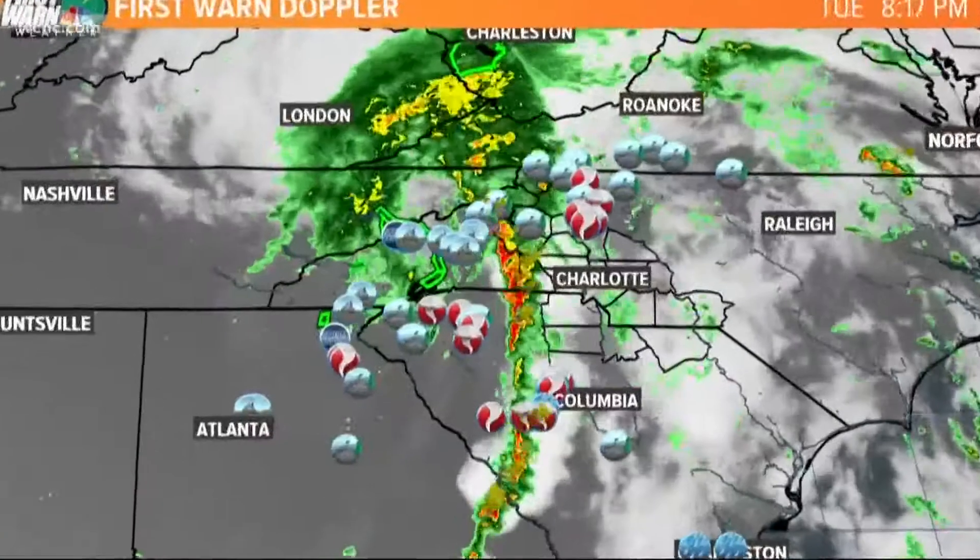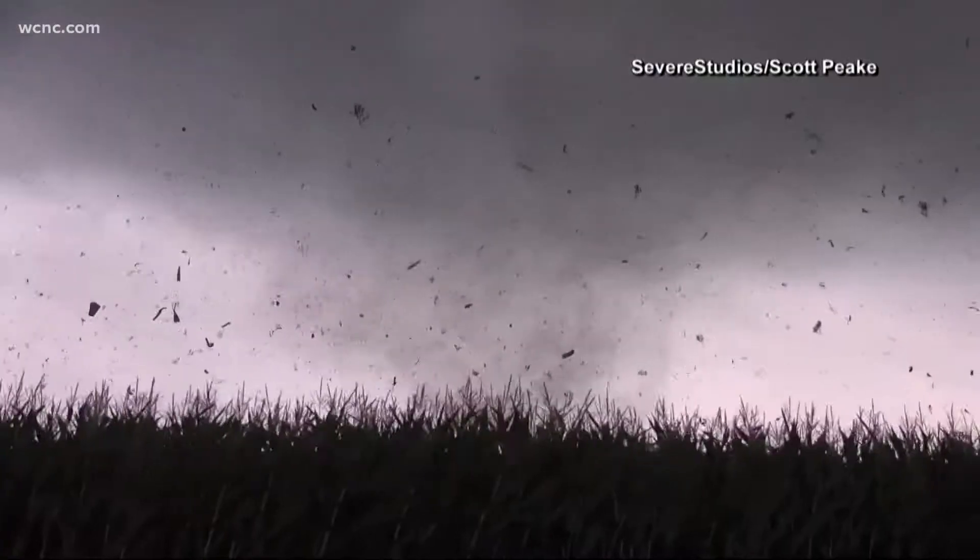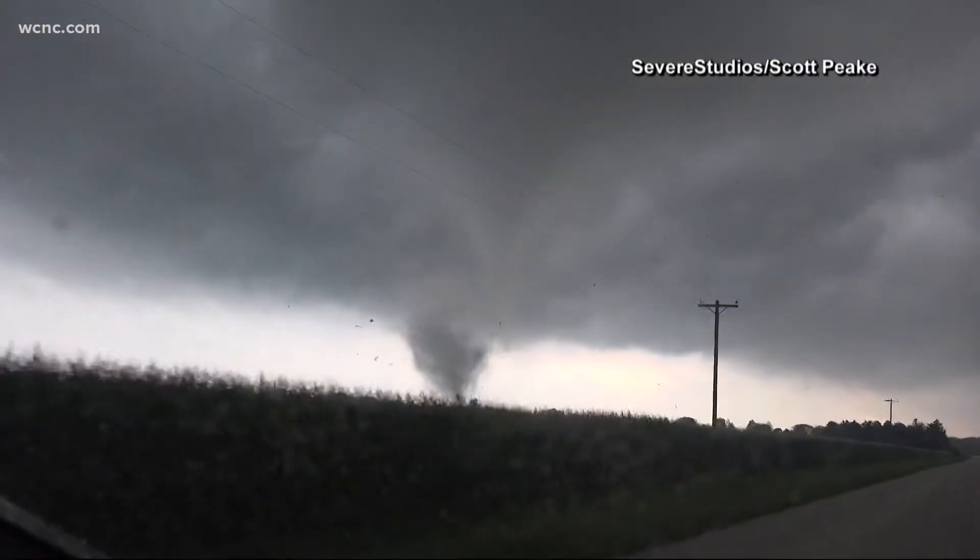This all happens in the outer bands of a tropical cyclone. These bands of thunderstorms thrive under the warm, moist air being pumped into them by the storm, which is ideal for tornadoes.